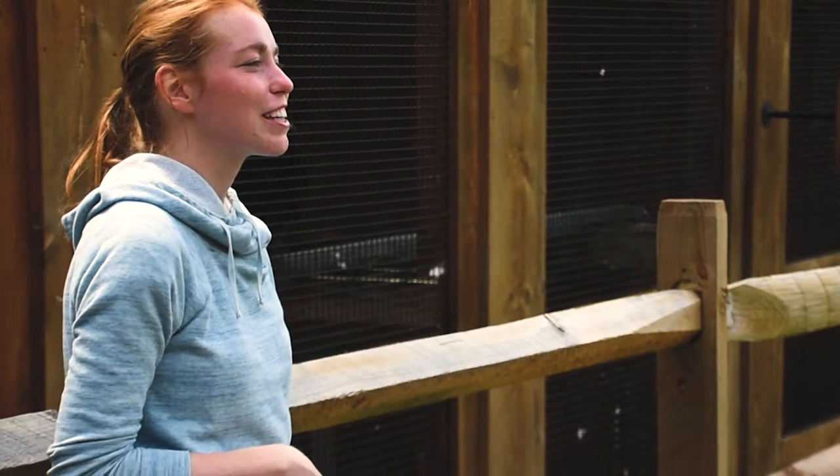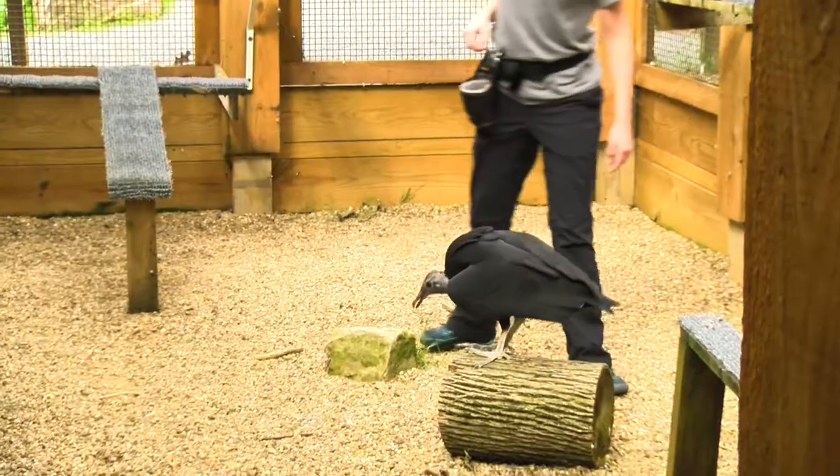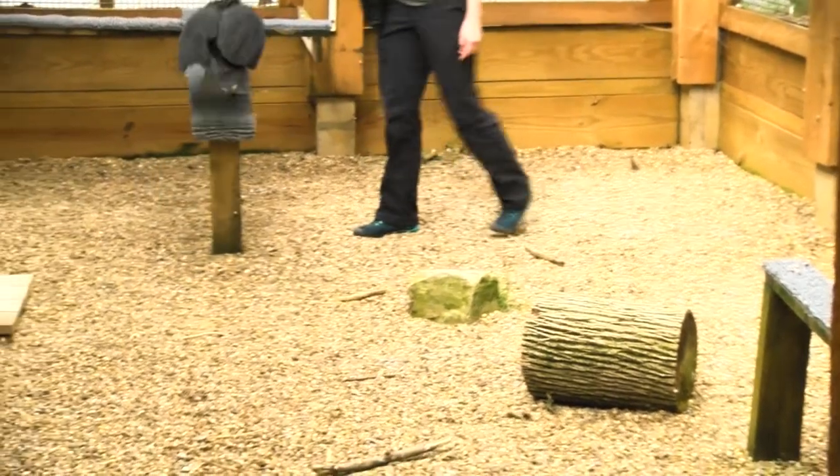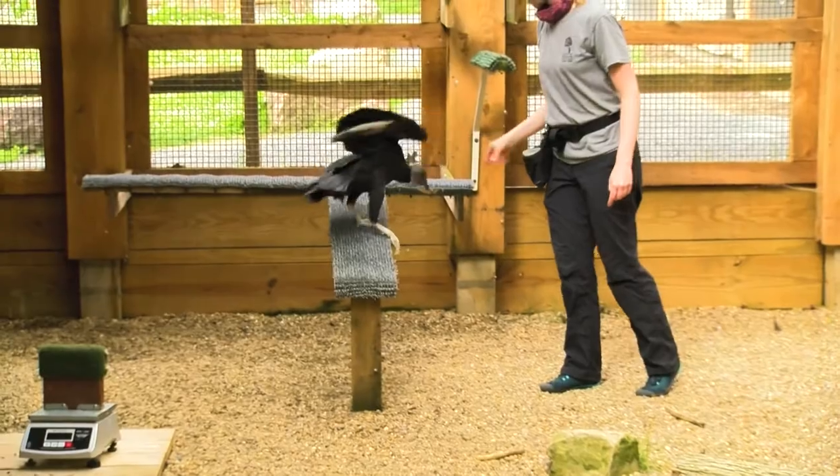Black vultures are very resilient to climate change and the changes in their environment. Over the last 35 years, their range has been expanding up into North America, and that's something kind of surprising in the world of looking at climate change and how that affects different species.